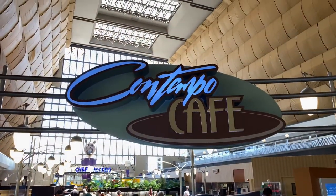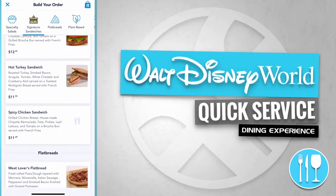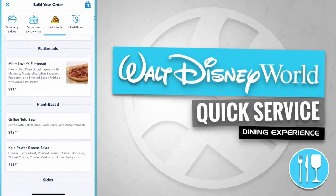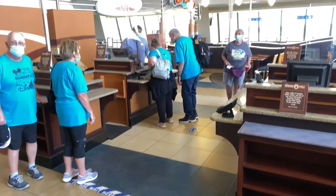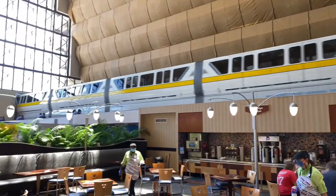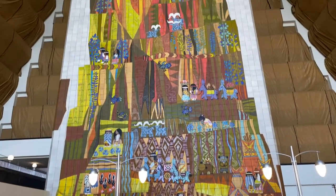Contempo Cafe. Let's check out the menu items. Contempo Cafe offers signature sandwiches like a Contempo burger, a hot turkey sandwich, and a spicy chicken sandwich. They also have flatbreads like a meat lover's flatbread. Here's the mobile order pickup area and the register queue. You could dine inside the Grand Canyon Concourse and enjoy views of the monorail. And here's another look at the Grand Canyon Concourse mural.